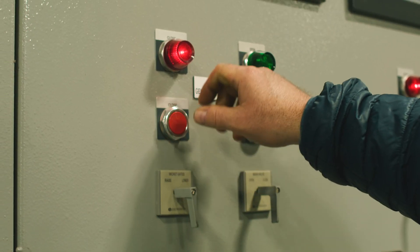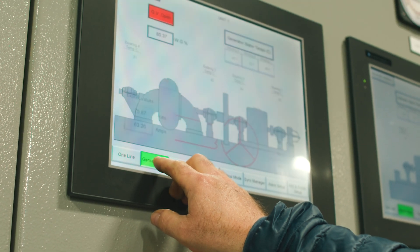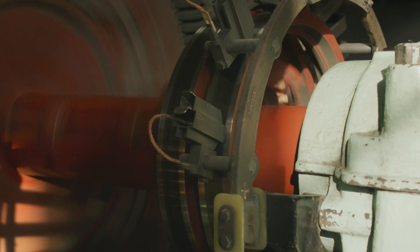We have two powerhouses that contain four horizontal Francis turbines. In 2018, we had two units fail during a control system upgrade. We had these generators that were running prior to the failure at 11,000 volts.